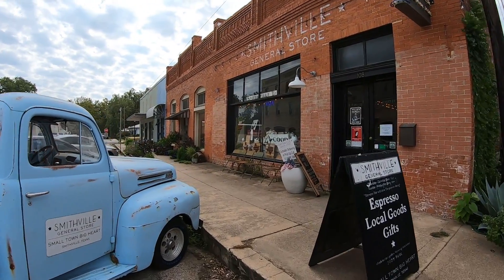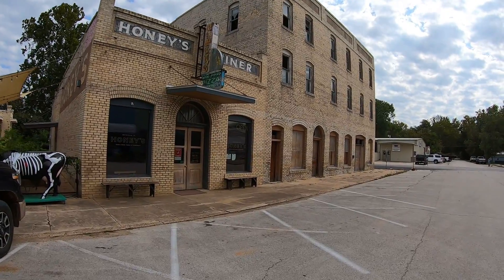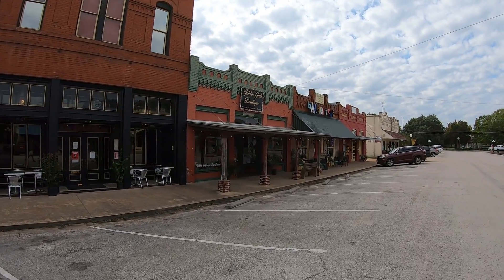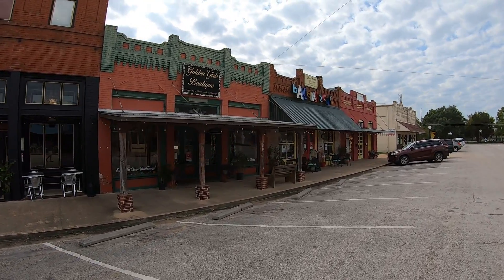Today I'm standing here in Smithville, Texas. This is a classic small American town, one that Hollywood loves to film in. It's located just east of Austin, near the Lost Pines region of Texas.